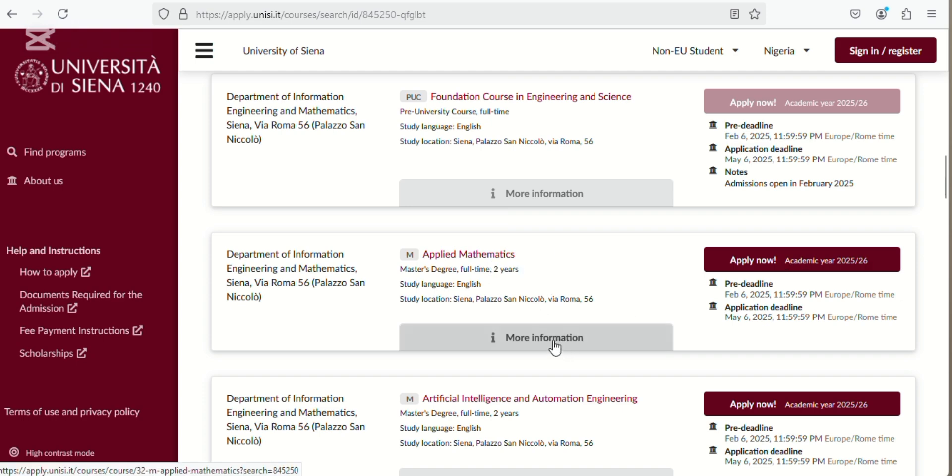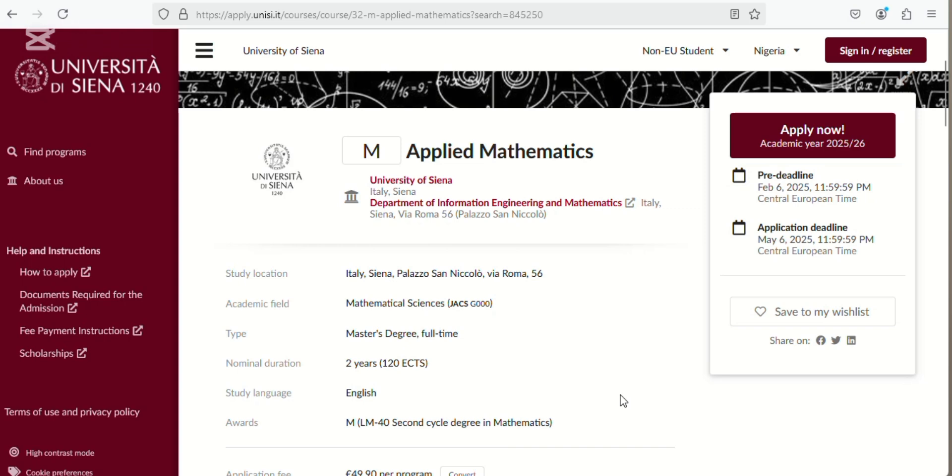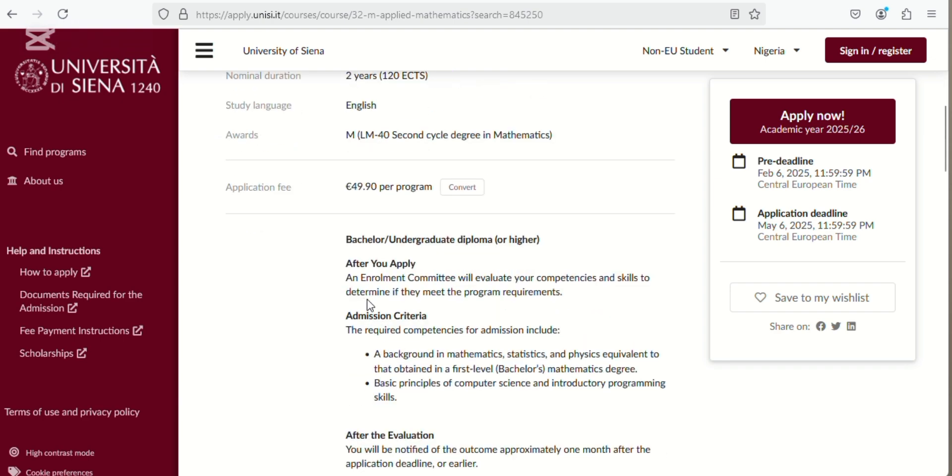Before you go and apply, always check 'More Information' to see details about the course you want to go into. You can see it's a two-year program, master's degree, full-time, in English language.